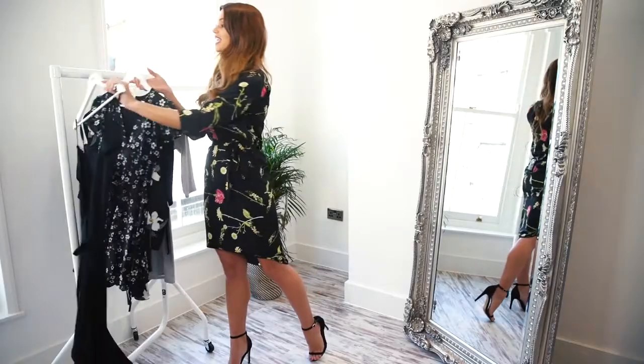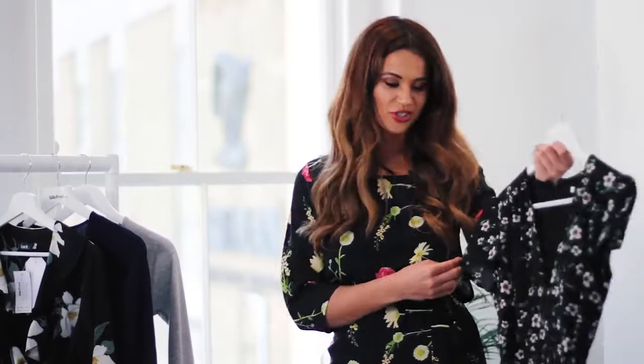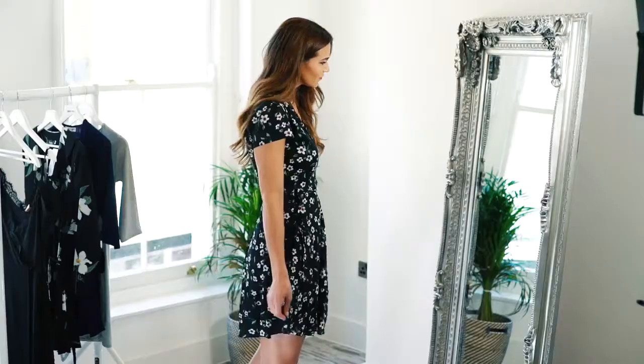I'm always looking for some fun, easy-to-wear dresses to add something girly to my wardrobe, and this one with small daisies is just too cute. With the short sleeves it's a bit more of a day look, so perfect for those beer gardens that we're all heading to.